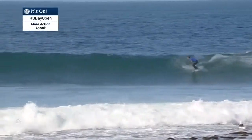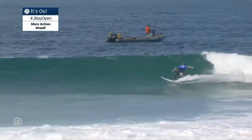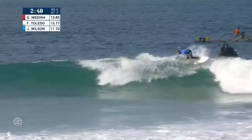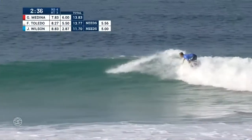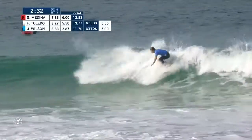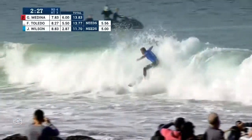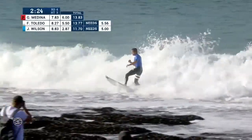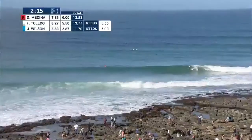This will be Julian Wilson's shot at it with just over two and a half minutes to go. He just flows down the line through that first turn, setting up something big. Just a little high-line arc there. He's got his eyes down the line — doesn't need a big score, just a five to get into the lead. Can he finish this one off? He can, and he likes the feel of it. You could see him moving into the number one position.